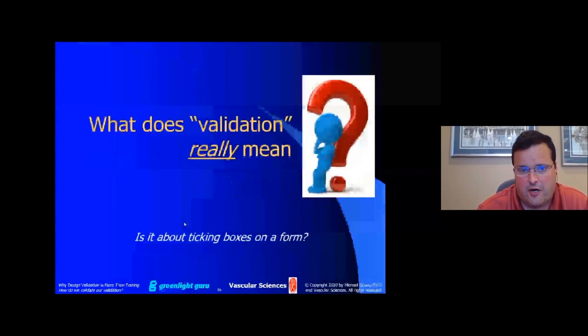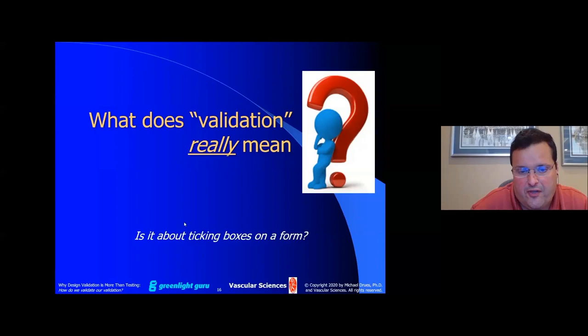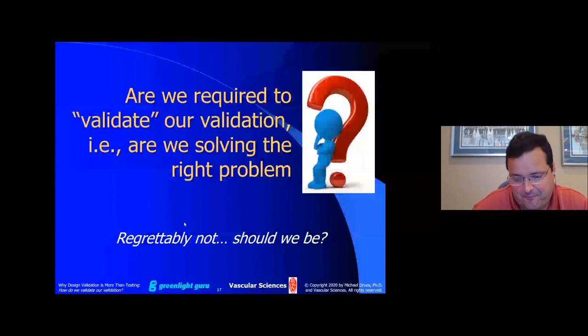Getting back to the subject matter: what does validation really mean on the validation side? Is it simply ticking boxes on a form? Neither John Spear, the founder of Greenlight Guru, nor I are fans of the tick-box-on-a-form mentality, and that includes validation. Validation is about a lot of things, but one thing it is absolutely not about is ticking boxes on a form.